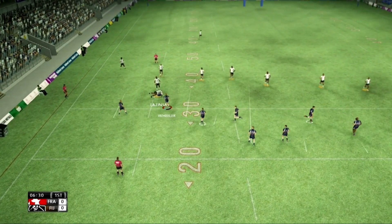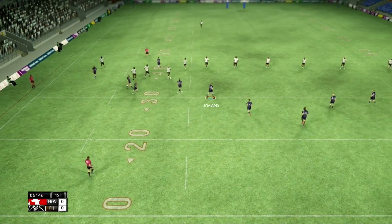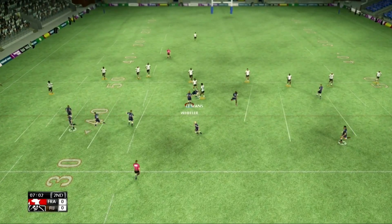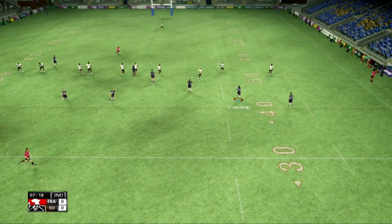Good tackle there. Two. On tackle number one. The Malu, showing plenty of speed. That's a second, makes some ground. The Malu. Strickland.